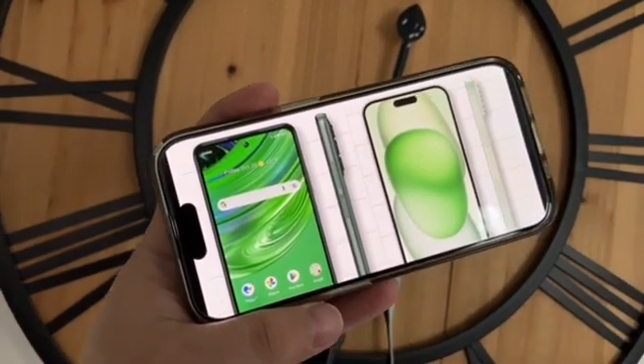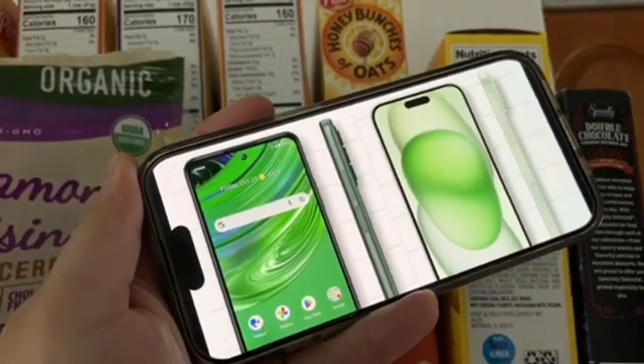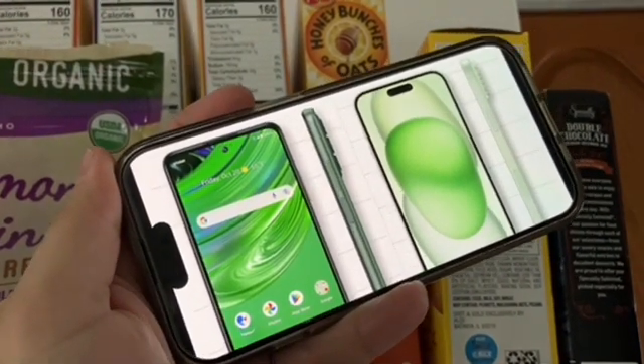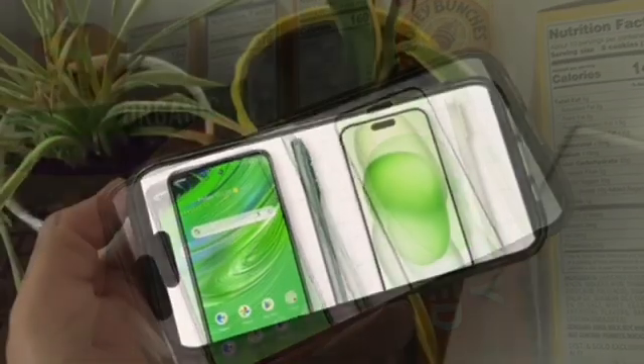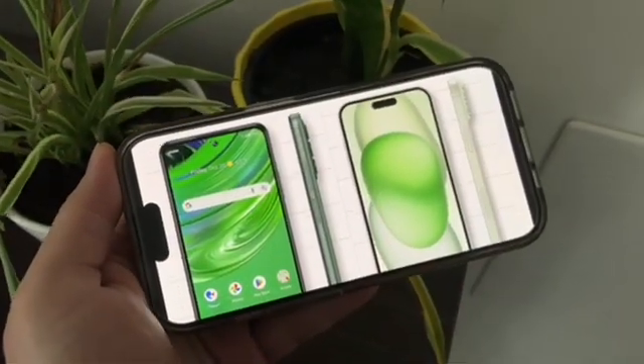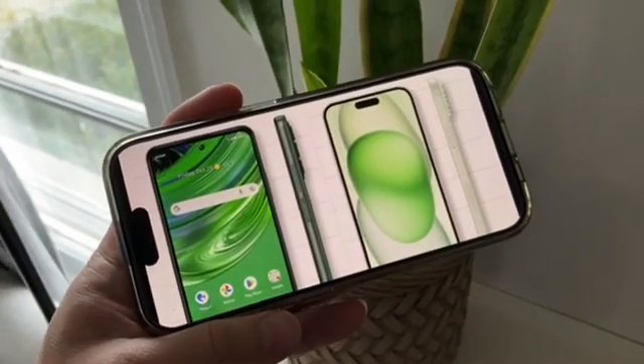First thing we're going to compare is price. The Cricut Outlast, you can get that phone for free when you switch to Cricut. The 15 Plus is an expensive phone — around $900. So you're definitely getting more bang for your buck with the Cricut Outlast, which you can get for free.